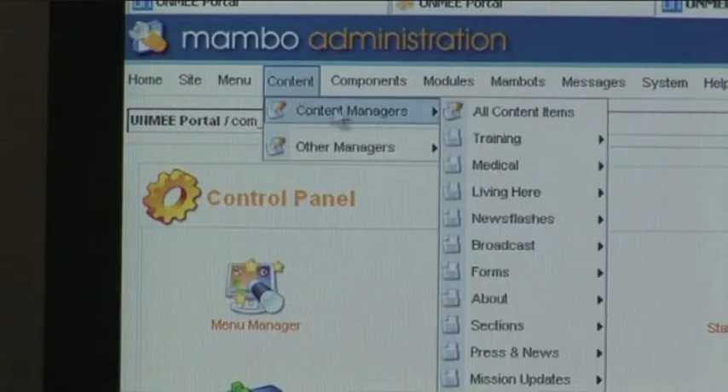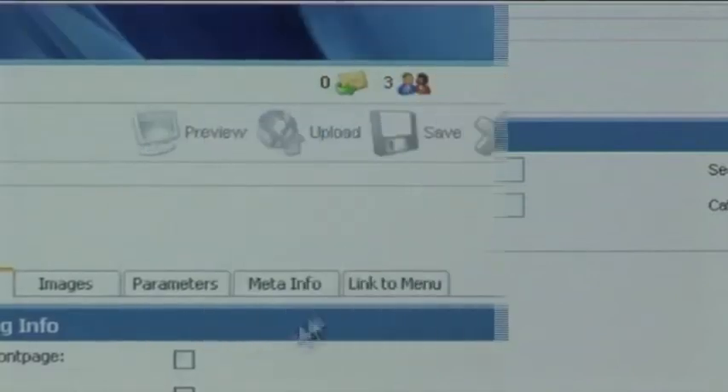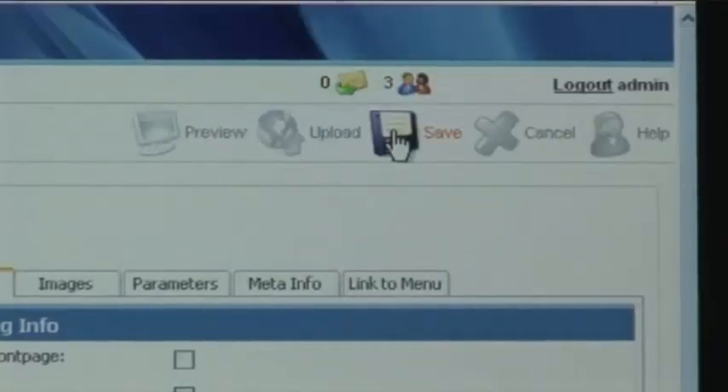Envisioning close collaboration with public information staff, we have installed the popular Mambo web publishing system for our intranet and our external website. For Mambo, you don't need to know HTML. It's like an email — like Hotmail or Yahoo. You just put the news in the body, put the title in the subject, and click save.